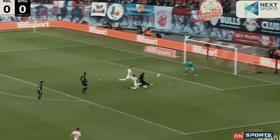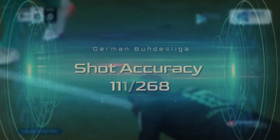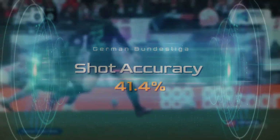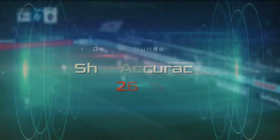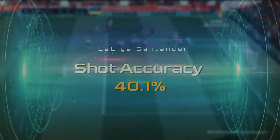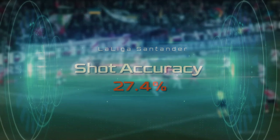In the German Bundesliga, the top of the scale is Mönchengladbach with 111 shots on target out of 268 shots in total, leaving them with a percentage of 41.4%. At the lower end, FC Schalke with 26.1%. In the Spanish La Liga, we see similar results, with Real Sociedad topping the group at 40.1% and Athletic Club at the bottom with 27.4%. We won't consider the Farmers' Leagues for now.